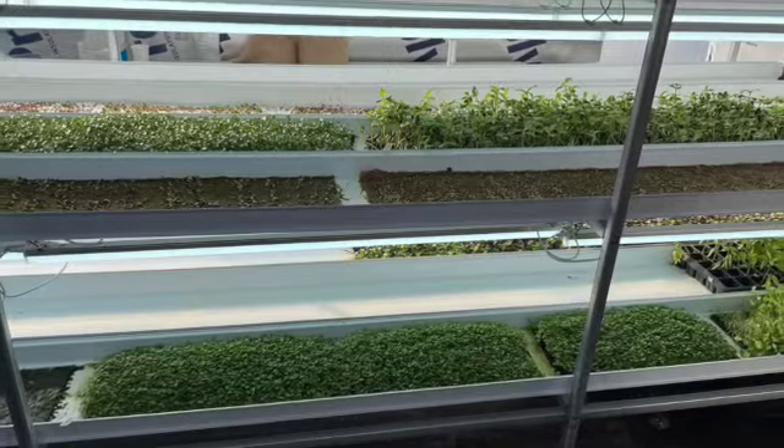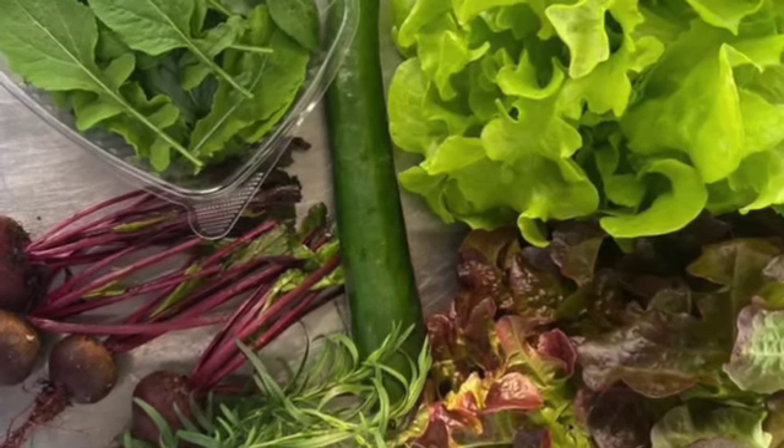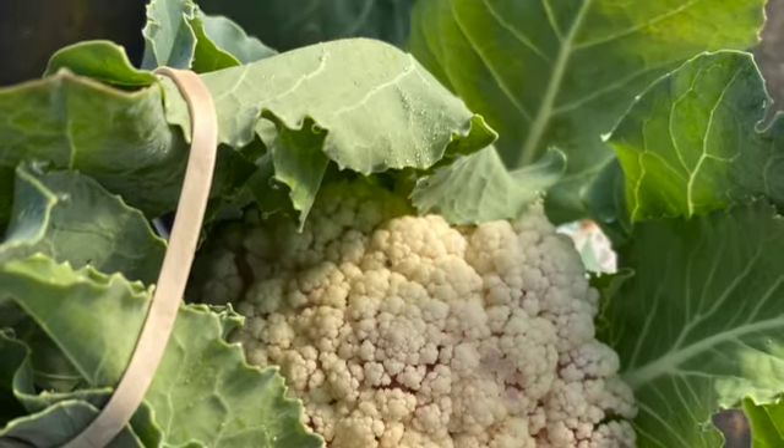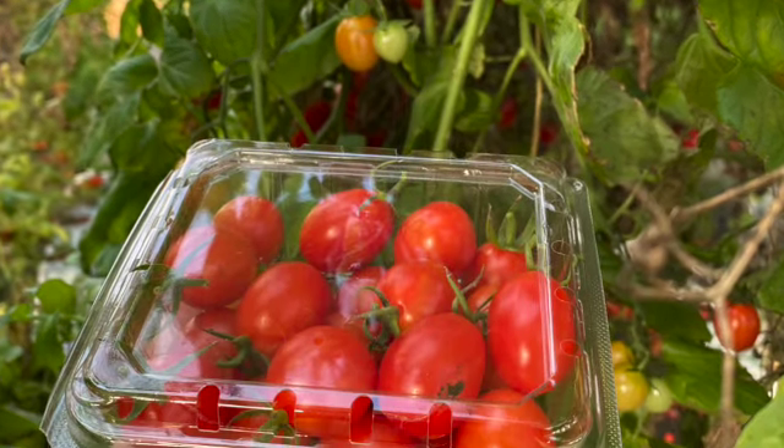We hope that we introduce new things to the kids and maybe they develop new taste preferences. It's a lot of difference in the taste when it's fresh and picked that day than something you buy in the store that has been picked several weeks ago.